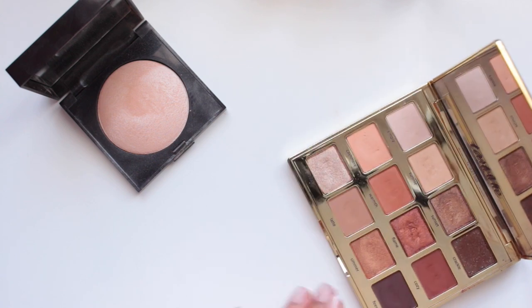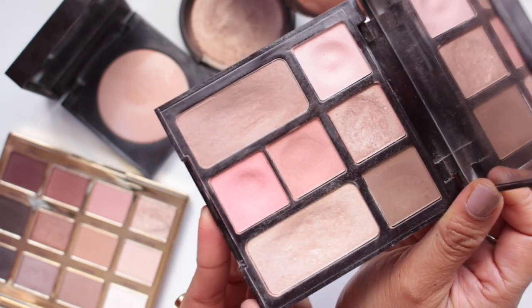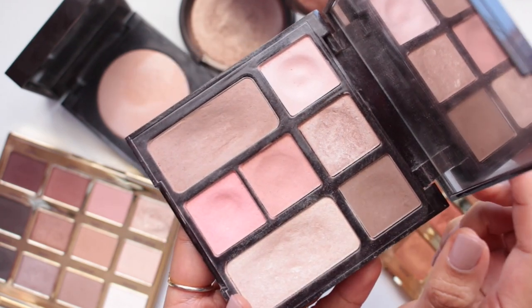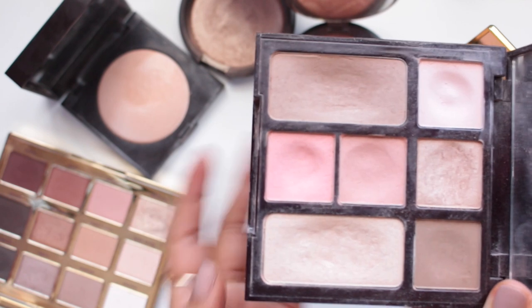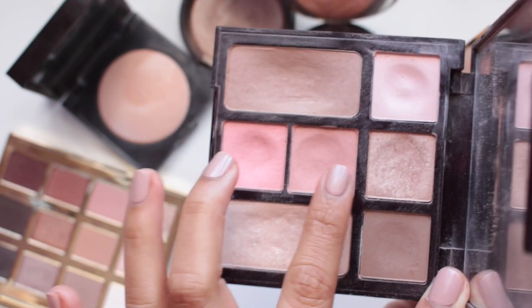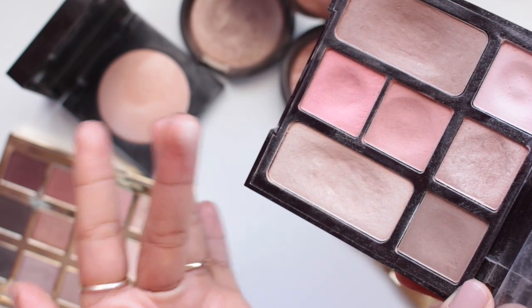I've yet to hit pan on a highlighter or eyeshadow palette, but I want to show you a few that I actually do use. Starting with the Charlotte Tilbury Natural Beauty Palette — for a while I was using this solely for everything: eyeshadow, blush, bronzer, and highlighter. You can see quite a bit of use on the eyeshadow shade, a dip in the bronzer, and dents in the blushes. The more I use it the more I dislike these tiny little pans for blush because I tend to use a big blush brush and I can't get in without hitting the highlighter or bronzer. The highlighter also has a little dent, though less than the bronzer since it's very pigmented and I don't apply as much.